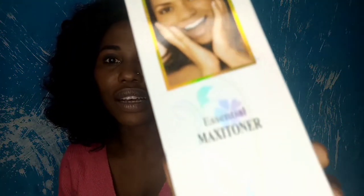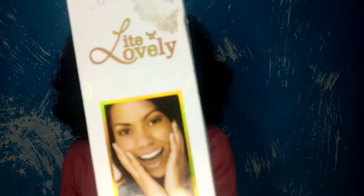So in today's video, we'll be reviewing a product. The name of the product is the Light and Lovely Essential Maxi Toner. Here, this is what it looks like — Light and Lovely Essential Maxi Toner.